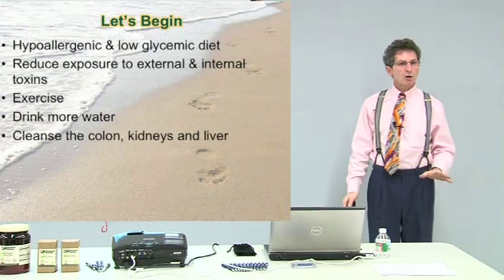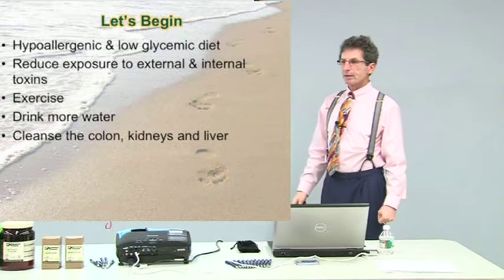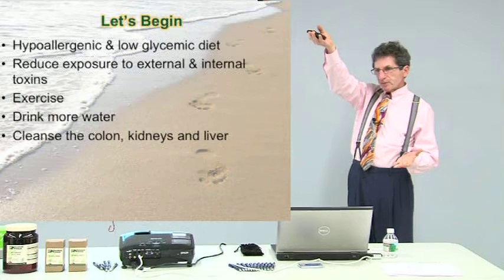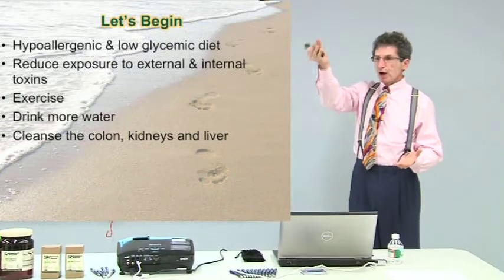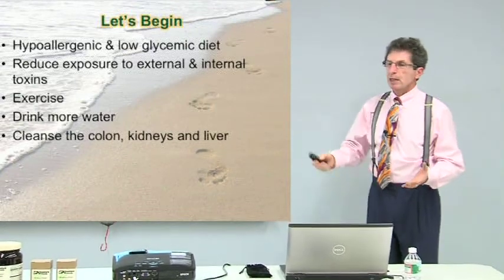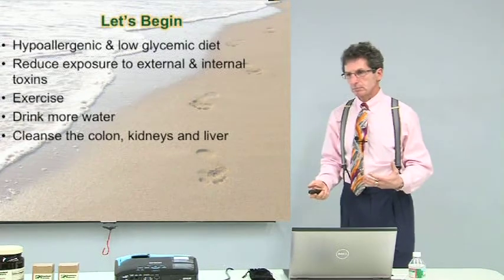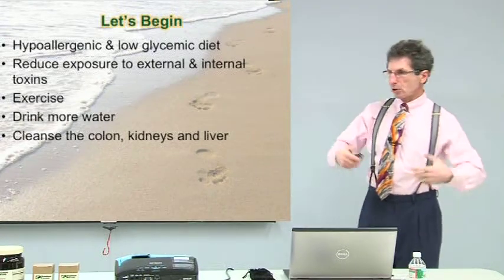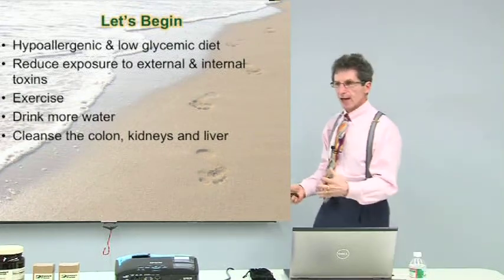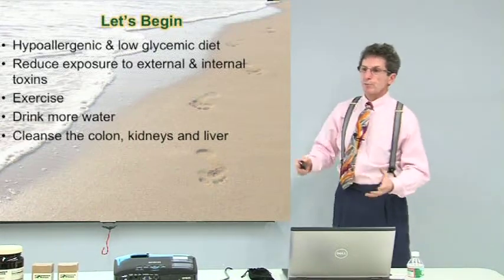Every time your blood sugar goes up, it drives inflammation. If you're eating foods that drive it up and keep it up high, it drives a lot of inflammation. Inflammation creates weight gain. Toxins, which are in our environment and in our foods — we're exposed to them all the time — get stored in the fat. You gain fat, you store more toxins, and then it tries to disrupt your body's metabolism.